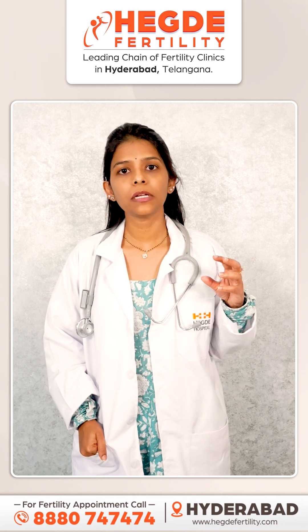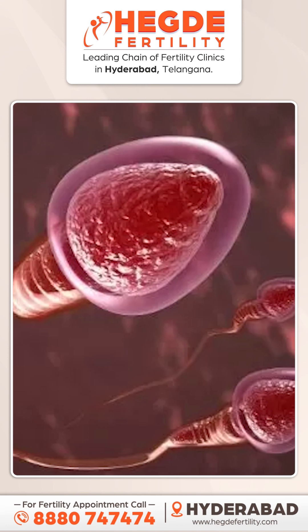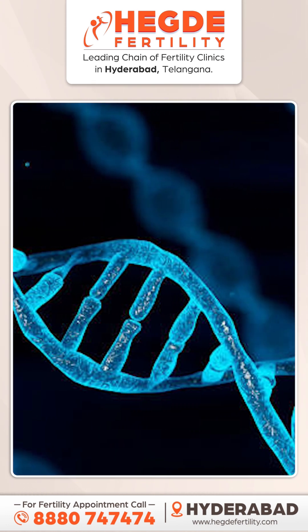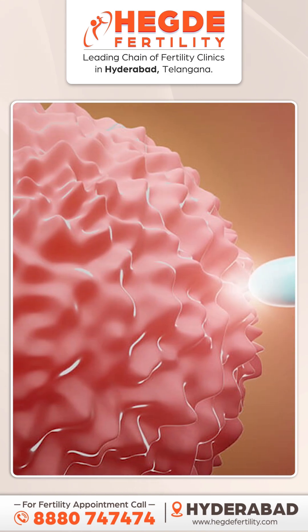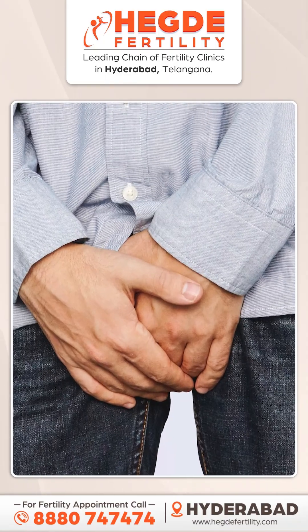The scrotal temperature is 2-3 degrees centigrade lower than body temperature. In this case, sperm production, motility and morphology, and DNA are in a proper range. In this case, we will have a successful pregnancy with normal sperm. So, scrotal temperature being normal is important.